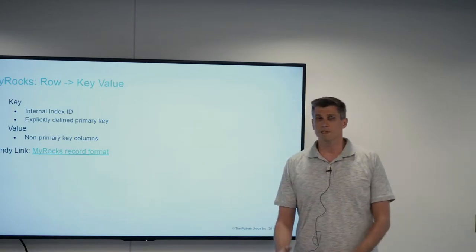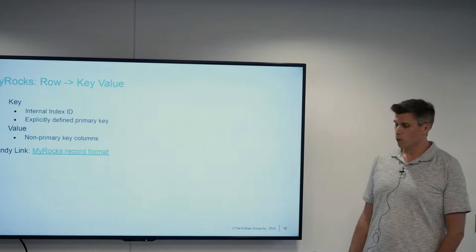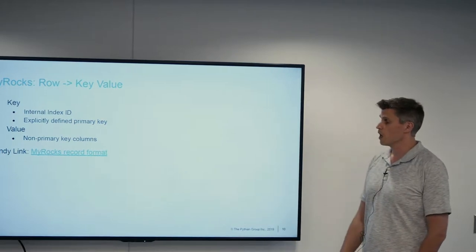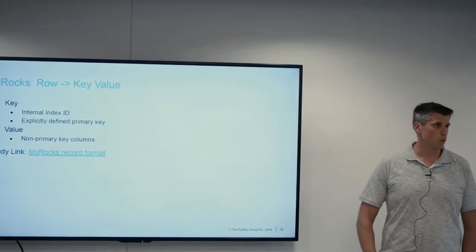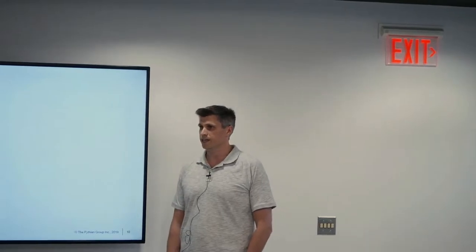One of the big first differences when looking at RocksDB as a storage engine for MySQL is that we're moving away from common B-tree descriptions of data and going into a key-value store. This isn't a far departure from what we work with today: in MySQL you form based off a primary key, your primary key gets to your record, and your record allows access to non-primary key columns. Here we have a key — your explicitly defined primary key plus some internal metadata — pointing to your non-primary key columns.